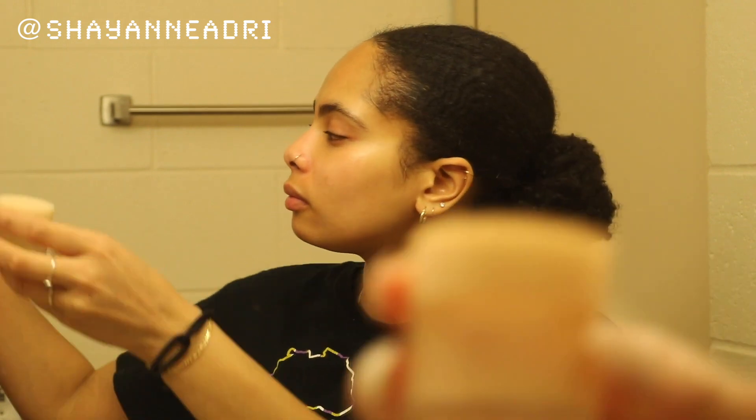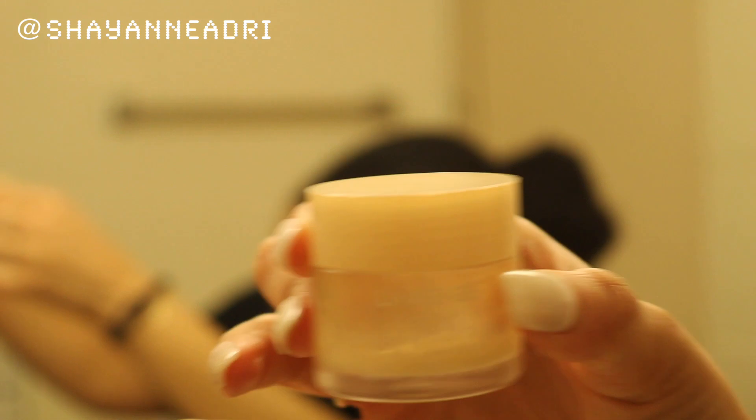The next product is the bomb — it is my holy grail: the Laneige Lip Scrub. I've been putting people on to this — shout out to you, Doreen. I just use this as a lip balm and a lip mask, and a little really does go a long way. Highly recommend this product.